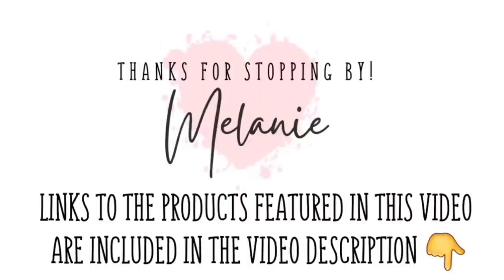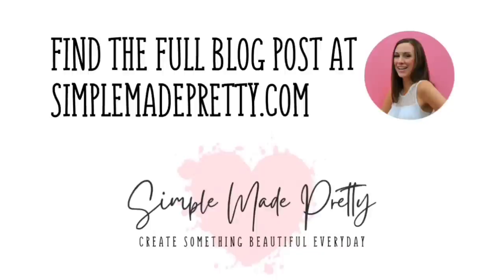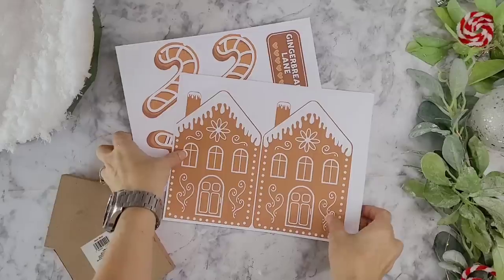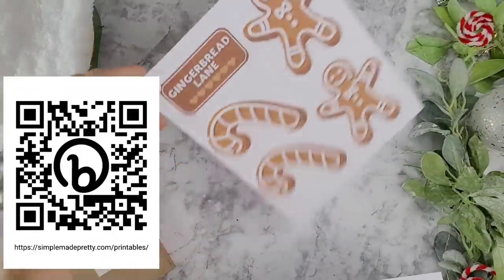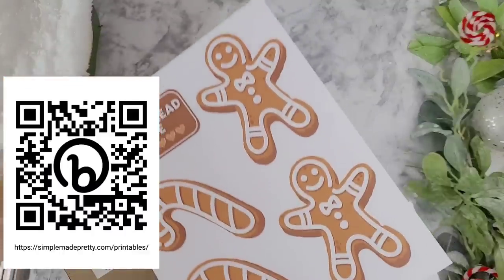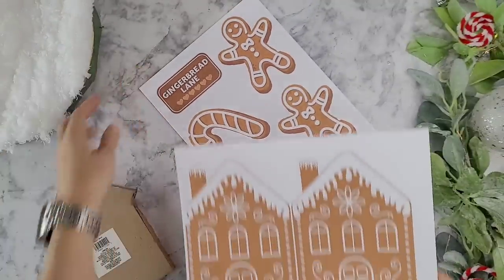I survived my first mystery box challenge and I absolutely adore everything I created — I hope you did too! Don't forget to jump over to Jennifer's channel to see what I sent her, and watch the loop until you get back to Whitney's video. Links to items shown are in the description, and the full blog post is at simplemadepretty.com. Free printables and templates mentioned in these tutorials are available in my private digital resource library. Subscribe so we can keep in touch!